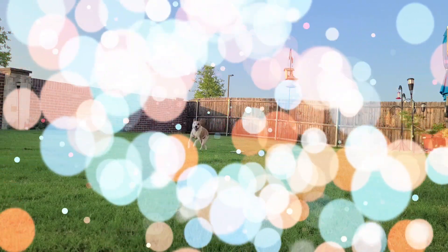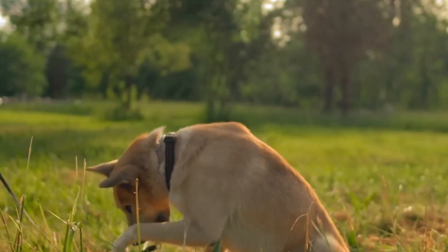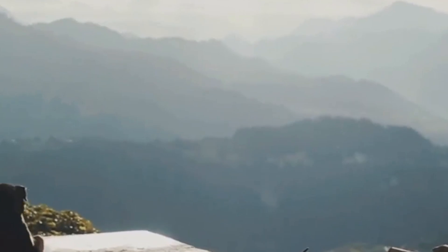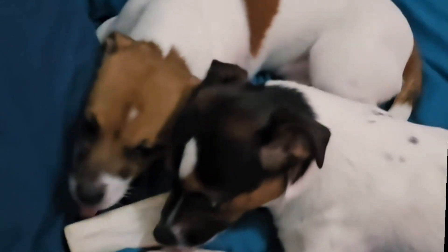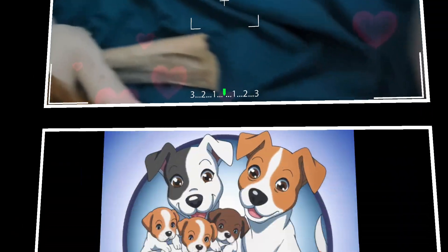So, there you have it. Dogs see the world in a way that's completely different from us — from their ability to see in low light, to their incredible motion detection and wider field of vision, our furry friends experience life through a unique lens. If you enjoyed this journey into the fascinating world of canine vision, don't forget to give us a thumbs up, subscribe to Russell Pups, and hit that notification bell so you never miss an update.